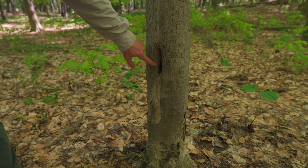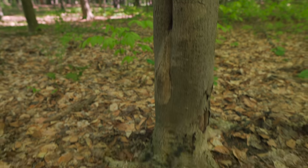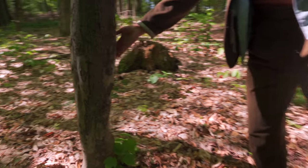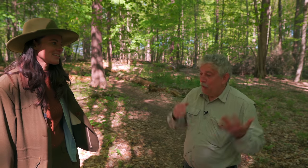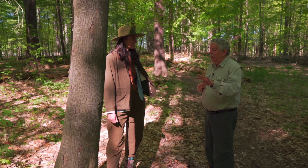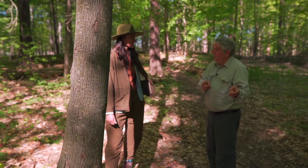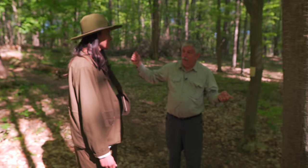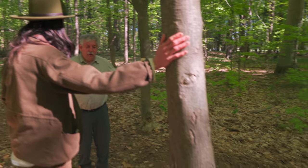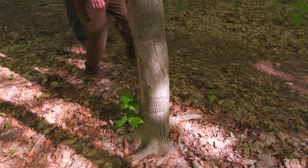Very distinctive bark on striped maple, but notice every single one of them is damaged here at the base. It's from buck rubs — deer love to rub their antlers on this tree. The common name further north is moosewood, because moose also like to rub their antlers on it. There must be something about that tree they like — some smell or texture. Now that we excluded the deer, we won't see that anymore.